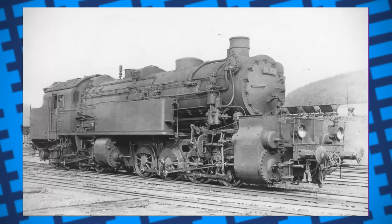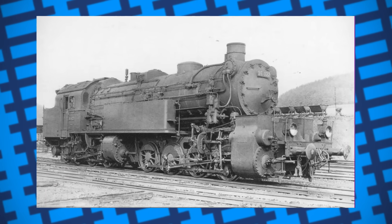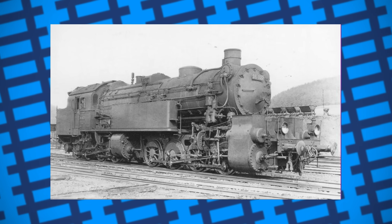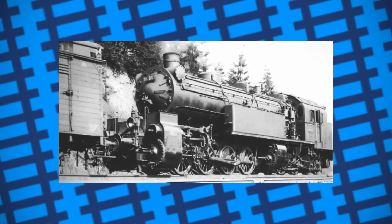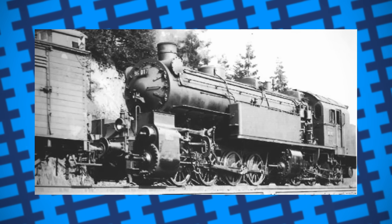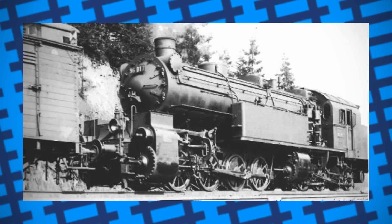They were stationed in Munich and Nuremberg after the war, but despite their power and flexibility, with less than 20 of the class left, they were seen as a splinter class. And so by 1948, it was decided that they were to be taken out of service. Two ended up joining the fleet of engines belonging to the Deutsche Reichsbahn of East Germany, while the rest were withdrawn. The final two engines were scrapped in 1954, having spent the last years of their working lives as static boilers.